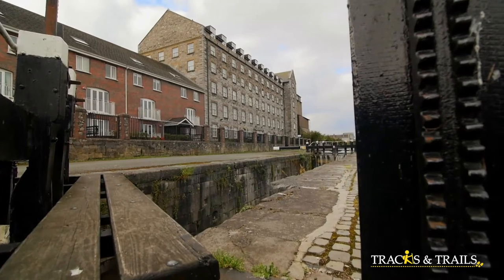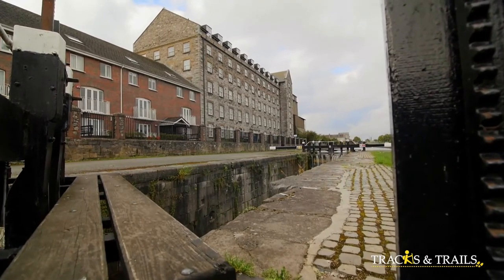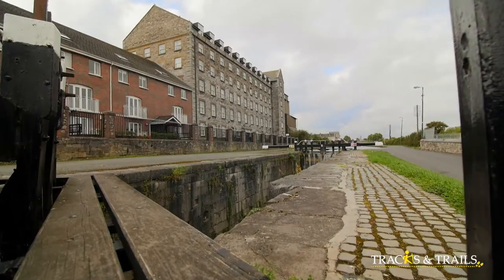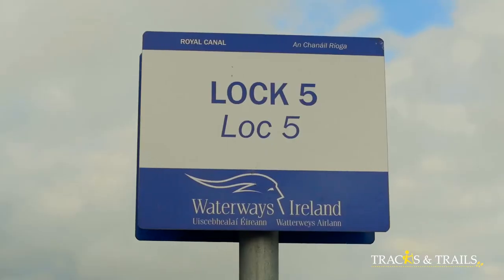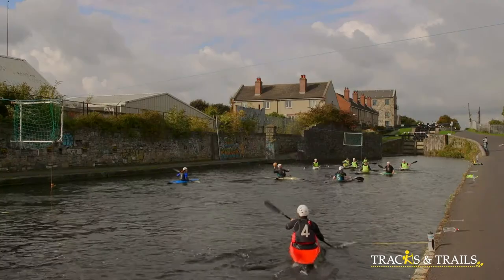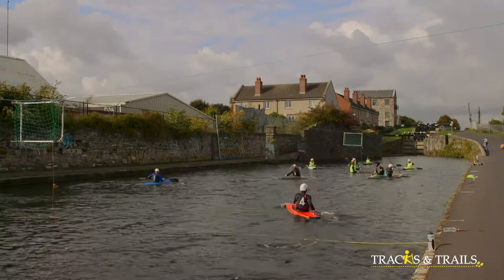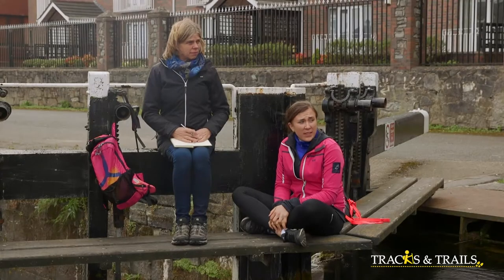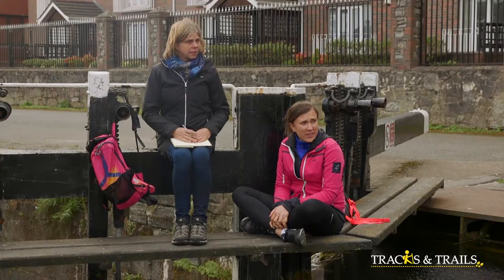The Royal Canal broadens out after the Fifth Lock, making it a valuable amenity for the local Fibsborough Canoe Polo Club. The Fizzfest Community and Arts Festival hosts the annual Fifth Lock Cup here. It's an amazing bit of water — you can see the canal really widens out here where they're playing water polo.